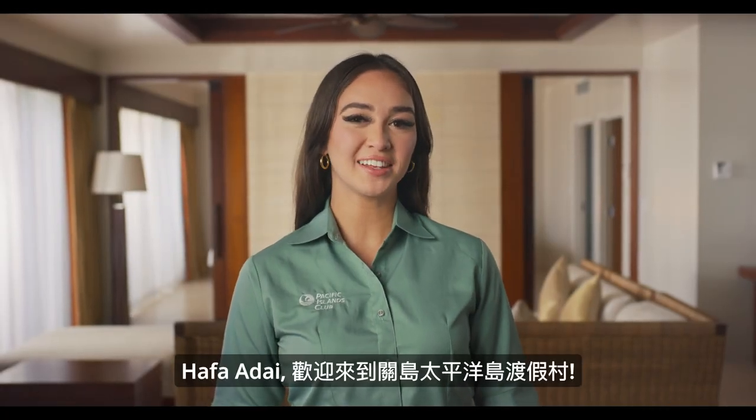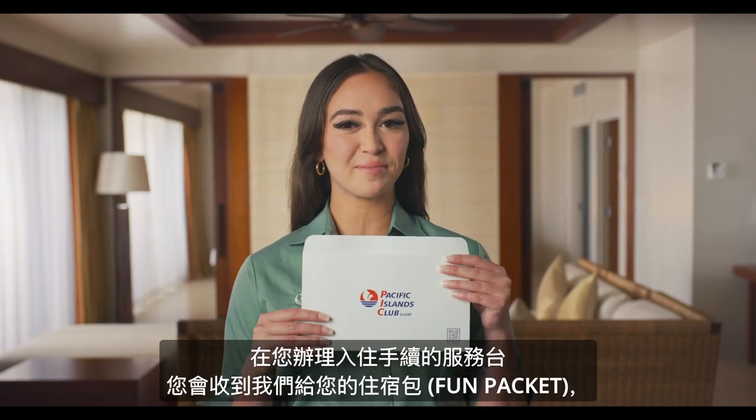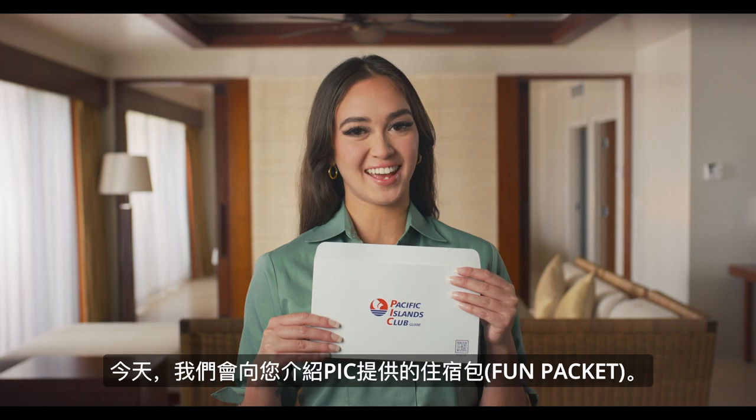Håfa Dei! Welcome to Pacific Islands Club Guam. Today we are here to inform you all about the PIC Fun Packet, which you'll receive upon checking in at the front desk.